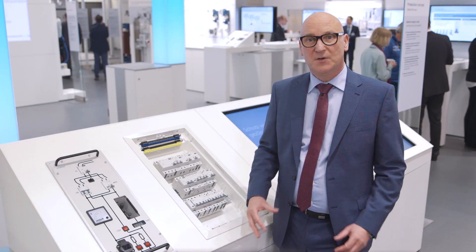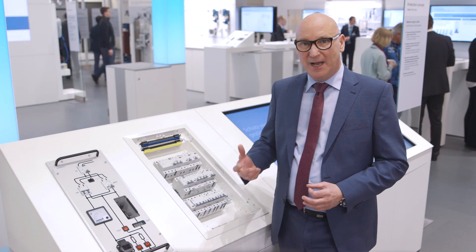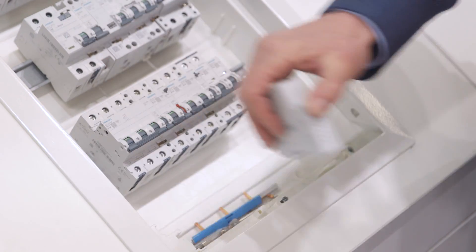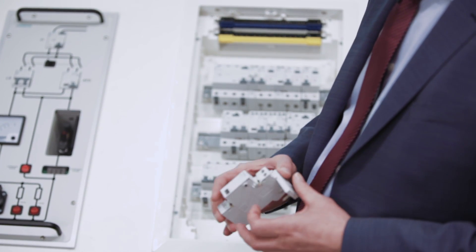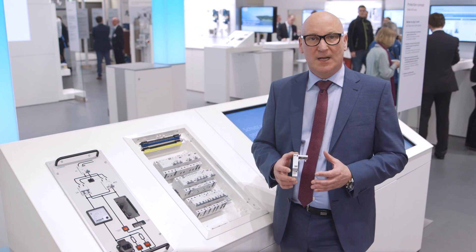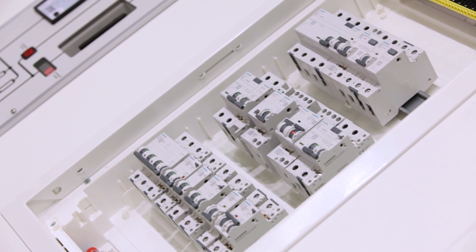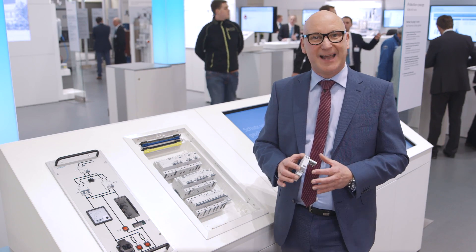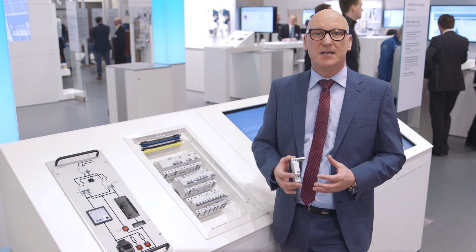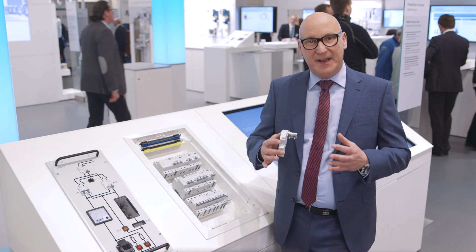Siemens is the first manufacturer to develop a technology for the European IEC market to protect against serial arc faults, one of the most common causes of fires. The Siemens 5SM6 arc fault detection unit has delivered proven performance in numerous application cases since its launch in 2012. The 5SM6 arc fault detection device meets all established national and international standards and is part of a comprehensive, precisely coordinated Siemens product spectrum that includes housing technology.